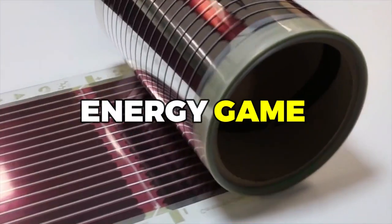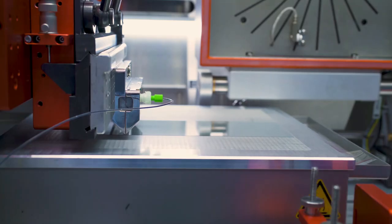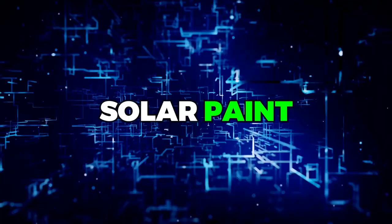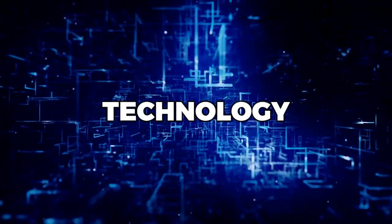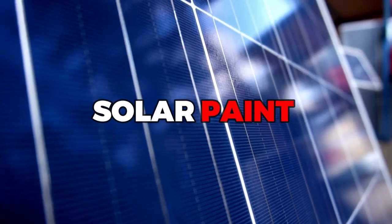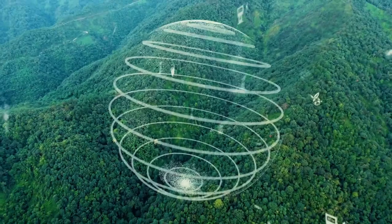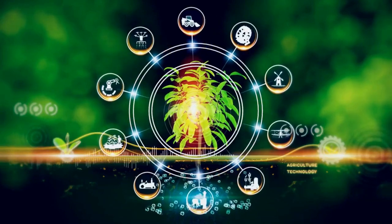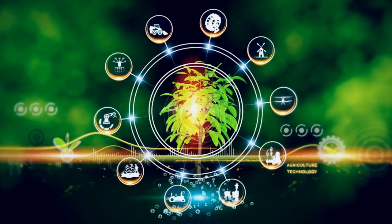Are you ready to take your energy game to the next level? Hold on to your hats because we're about to dive into the world of solar paint, the innovative technology that has the potential to revolutionize the way we generate and use energy. Solar paint is not just a practical solution for reducing our carbon footprint and decreasing our dependence on fossil fuels — it's a spectacular innovation that could change the way we interact with our environment.